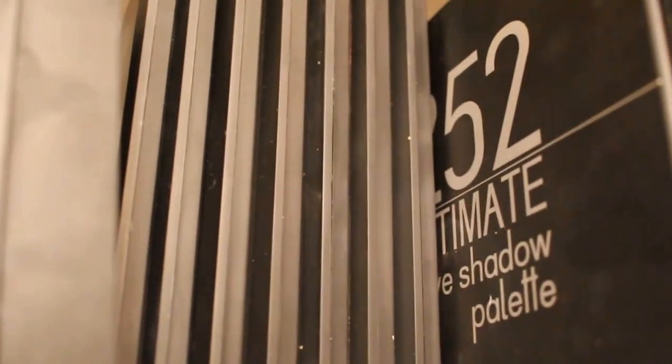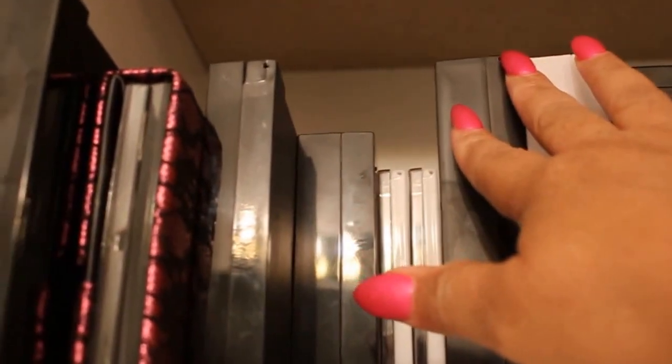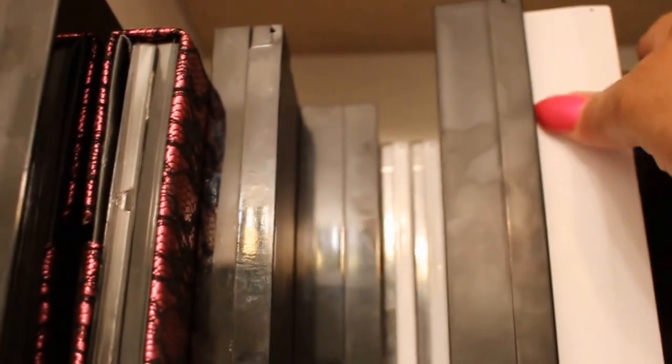These are Coastal Scents palettes. This is the 252, this is the 120 palette, warm palette, warm palette, metal mania, and more. And this is a Shany palette. Over here are my frost and shimmery shadows. This is a Shany palette, this is a Shany palette, this is ELF right here, LA Colors, Shany, Shany, Profusion, and I believe this is Shany.